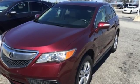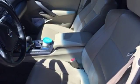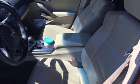Acura didn't forget about why you need a crossover either. There's room for five, plenty of cargo space, and it's the perfect size to maneuver through life.